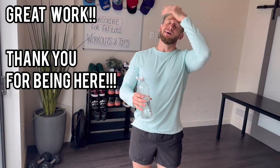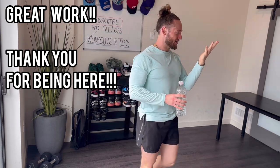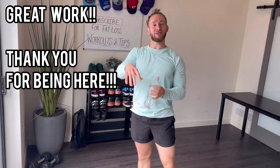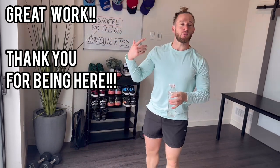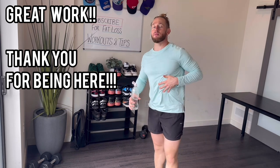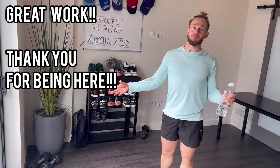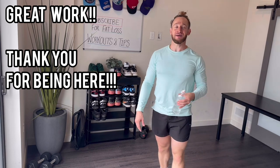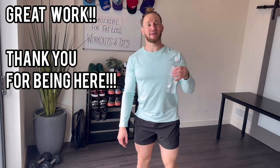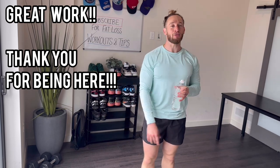Great work! Much love — thank you for being here. Please like the video, comment, subscribe to the page, and share this with a friend — it helps out a lot. Much love, talk to you soon, have a wonderful day!